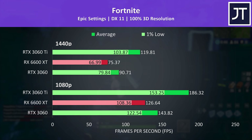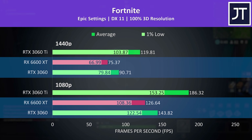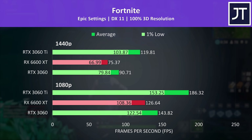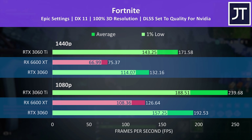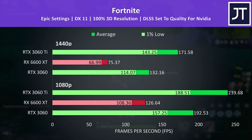Fortnite on the other hand is a game that tends to favor Nvidia, and sure enough the 6600 XT was getting beaten by the 3060 at both resolutions. Above 100 FPS at max settings 1080p is hardly unplayable, but generally for competitive titles like this the more frames the better, and this is yet another popular game that implements DLSS. Enabling this feature gives a significant boost to both Nvidia cards — even the 1% lows from the 3060 are well ahead of the average FPS the 6600 XT can achieve. It's pretty safe to say that if you're playing a lot of Fortnite then Nvidia is probably the way to go.